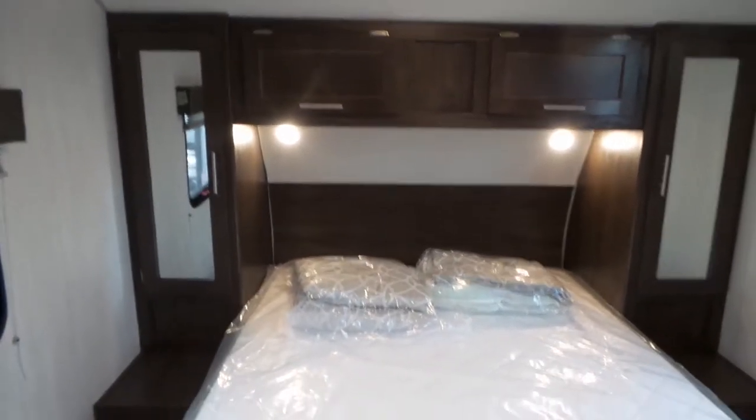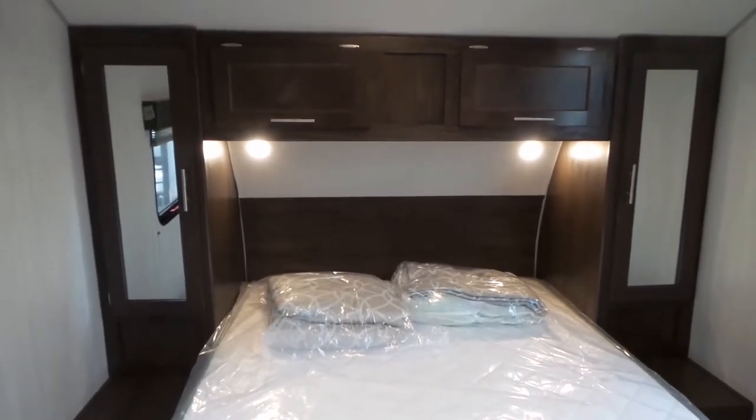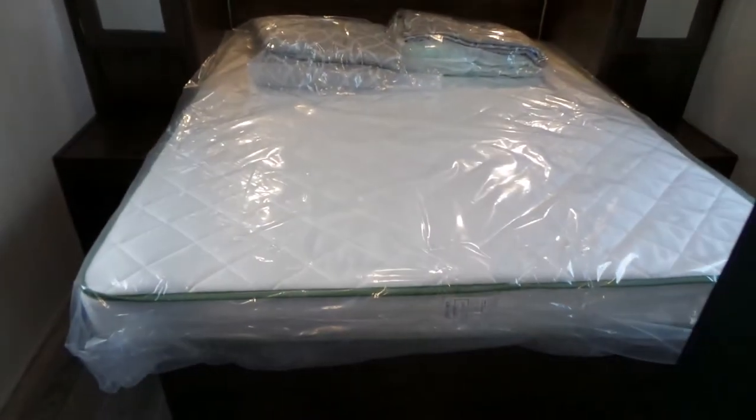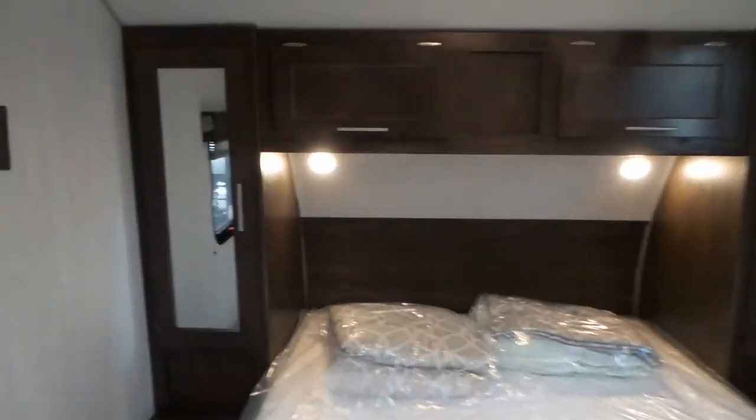Into the bedroom you see the queen-size bed with cabinetry on both sides for your clothes and such, and it does have some storage capabilities underneath the bed as well. There is also a place to mount an additional television should you choose to have that.